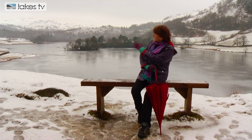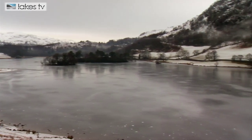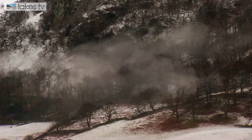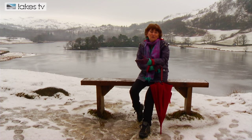This is Rydal Water, just between Ambleside and Grasmere. I think you've got everything you could want in the Lake District in one short walk from a car park. You've got the fells around you — they're only small fells but they give an impression of majesty. You've got the lake; it's a very pretty lake with little islands in it, fabulous at the moment — it's slightly frozen, there's snow everywhere.